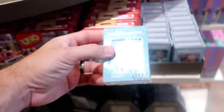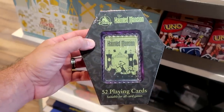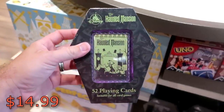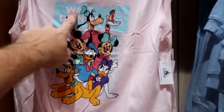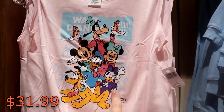They have decks of playing cards with Mickey Mouse and Walt Disney World. And look at these ones — they're actually in the shape of a coffin, 52 playing cards suitable for all card games, from Disney's Haunted Mansion, only $14.99. This back wall has a lot of really adorable little girls merchandise — look at this one that says 'Walt Disney Company' with all of the Disney characters at $31.99.